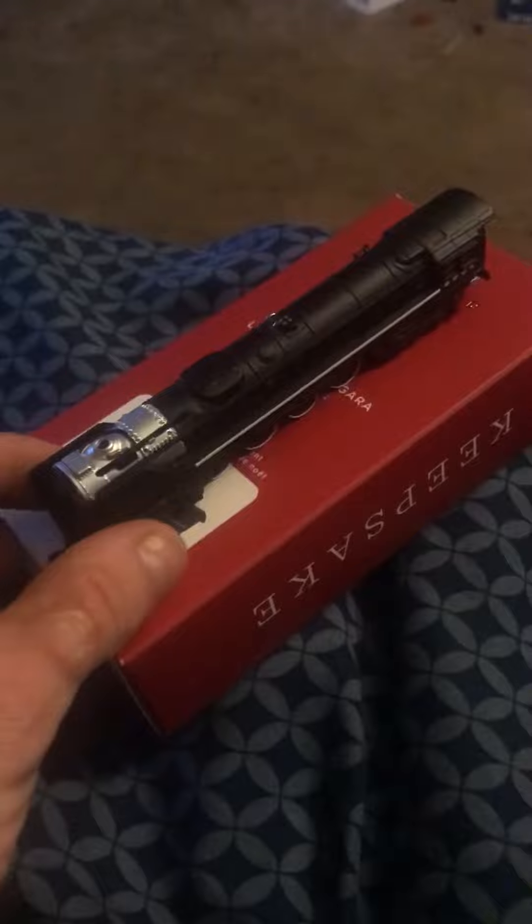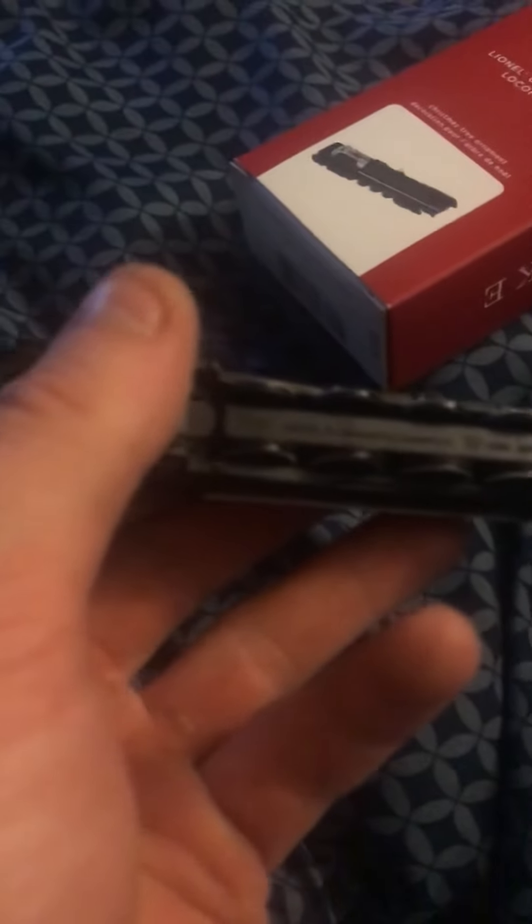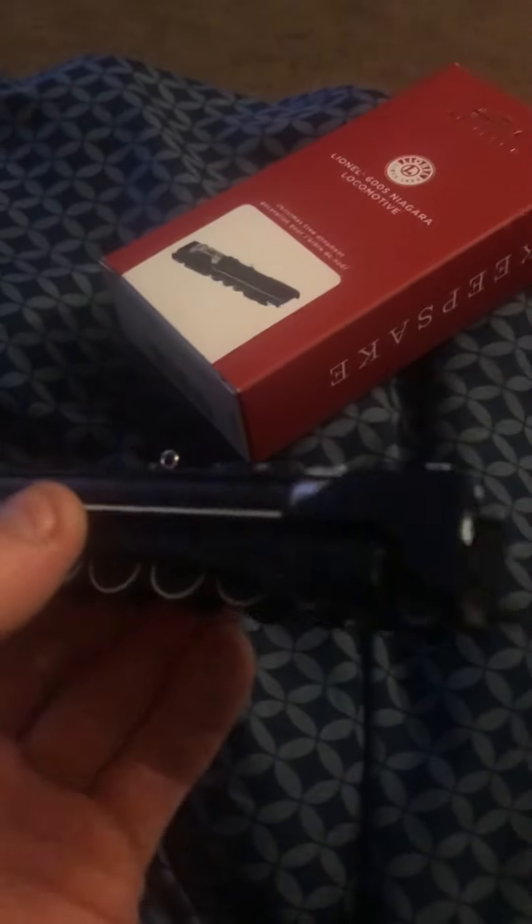If you guys even want one of these ornaments, this is the one. It has raised lettering underneath — it says 2020 Hallmark Lionel, 2020 Lionel licensed Hallmark. This is one of the rarest ones, it's pretty cool looking. If anybody has any questions on my New York Central Niagara, let me know. See you guys later — Kevin, see you later.